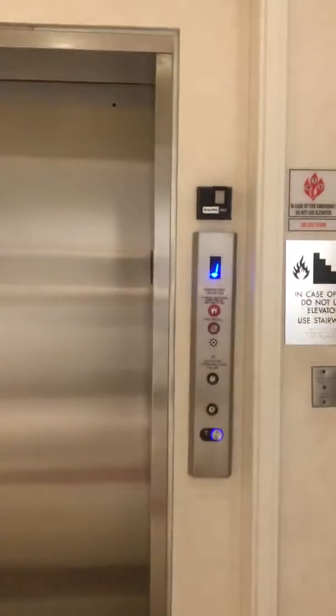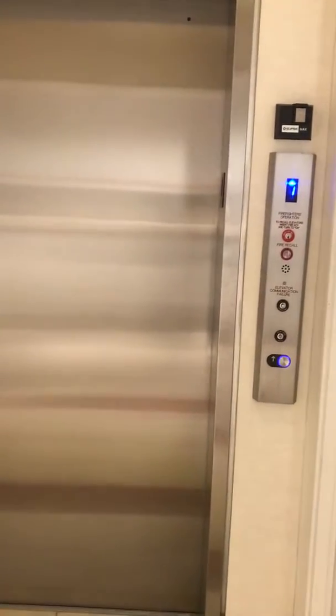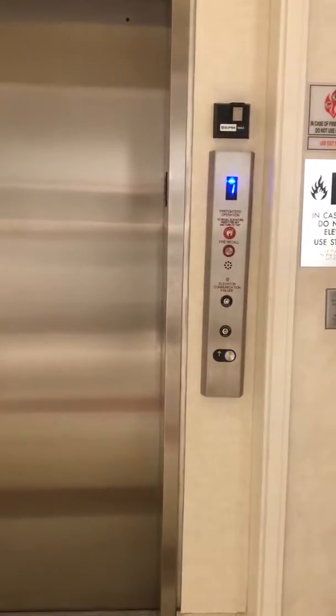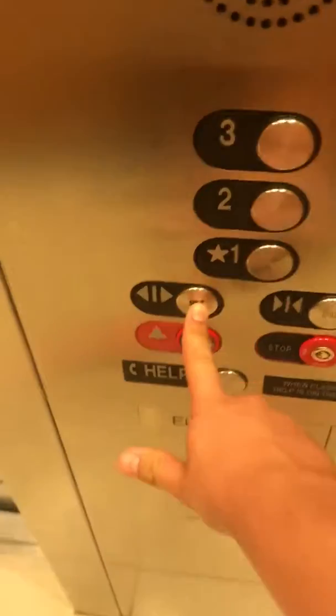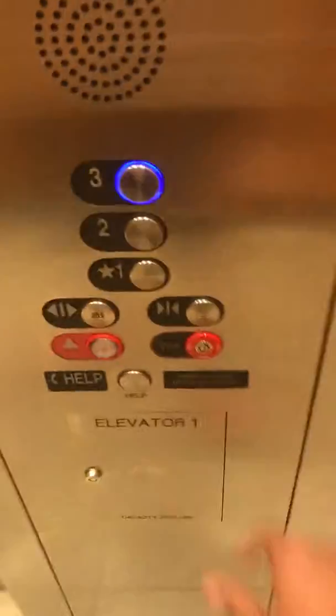Look how nice. And it's modernized. It's got three. Door closed button works out like that.